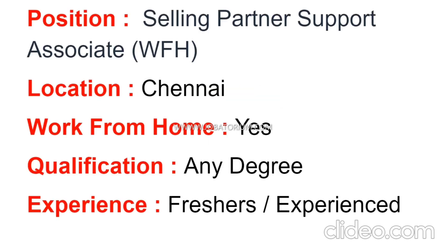We have a work from home opportunity. The position is Selling Partner Support Associate. This job is located in Tamil Nadu and is a work from home role.